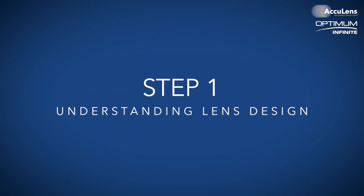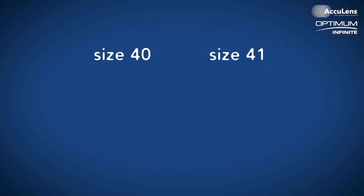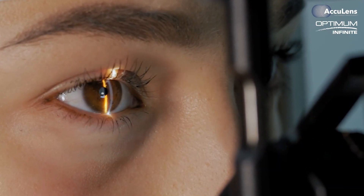Let me show you exactly how this works. Step one: understanding lens design. Before we dive into the fitting process, let's talk about some approaches that often fail. Many specialty lens designs try to fit every eye with limited diameters — imagine trying to fit everyone in the world in just two shoe sizes. It simply doesn't work. Our approach recognizes that eyes, like feet, come in different sizes, and that fundamental understanding is what makes our systematic approach so effective.